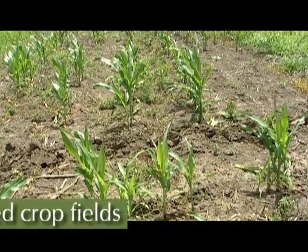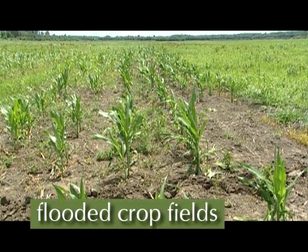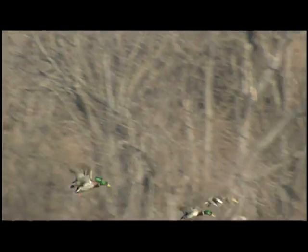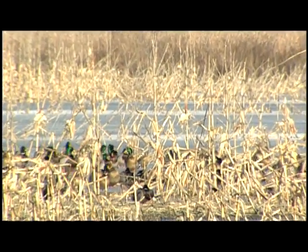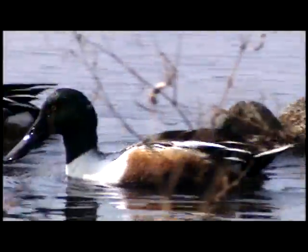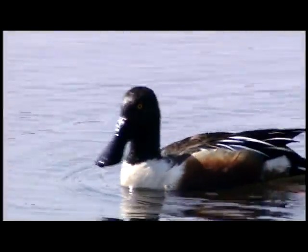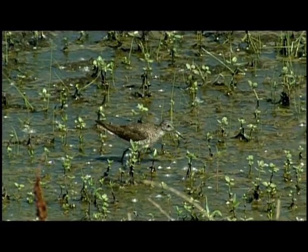Flooded crop fields include cropland normally planted to an annually tilled crop — primarily corn and rice — that is flooded for wildlife habitat. Typically these sites are flooded in the fall after crops are harvested to provide habitat for migrating waterfowl. This is a type of seasonal wetland whose primary purpose is to provide high-energy food for migrants. Benefits are limited to migration, but if managed, can also provide benefits to other migrating birds, primarily shorebirds.